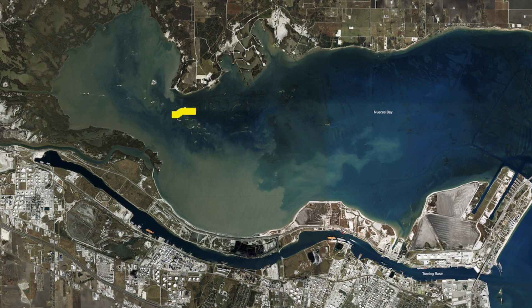Back here in the back bay, we've been catching some good drum and reds on these back reefs. Just come back here, throw some cut bait and some dead shrimp up on these reefs and you'll catch plenty of reds and drum.